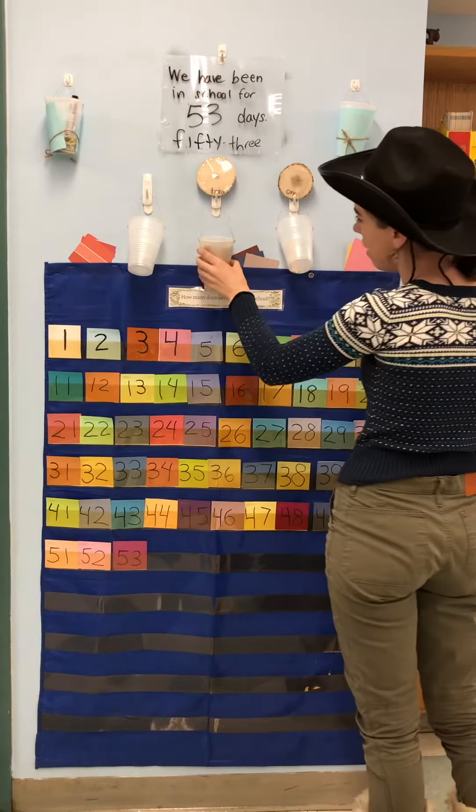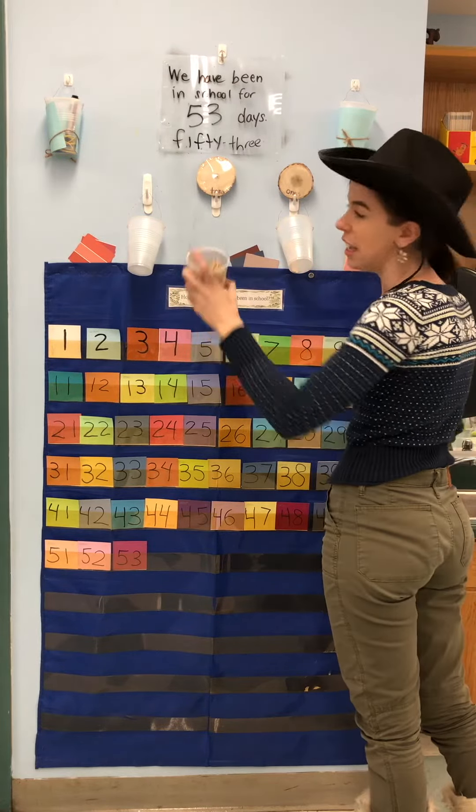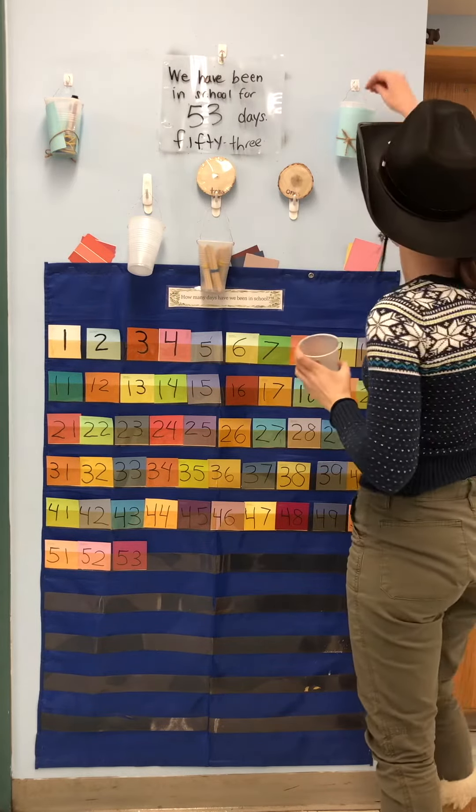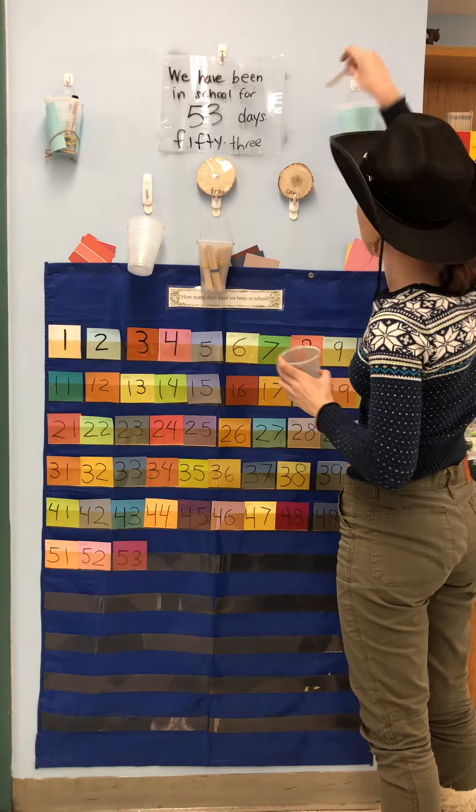So, we have five tens in the tens column — that's a five there. Then we only have two ones, so we've got to add another one. Every day we add another.